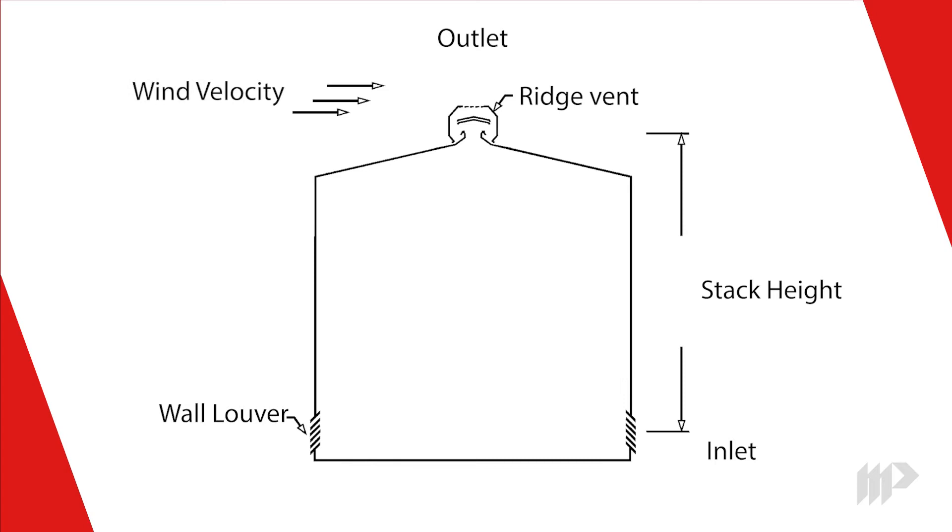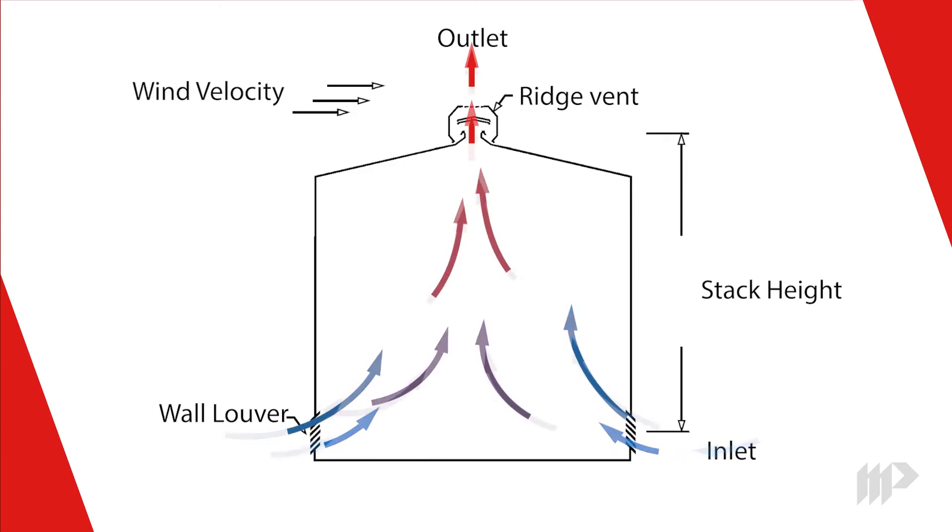The second component, wind velocity, refers to the speed of wind that is outside the building, blowing over the ridge vent. Just like an airplane wing, where low pressure above meets with higher pressure below to create lift, the lower pressure air above a ridge vent meets with higher pressure air in the building to force air up and out. The greater the wind speed, the more air a ridge vent will move.